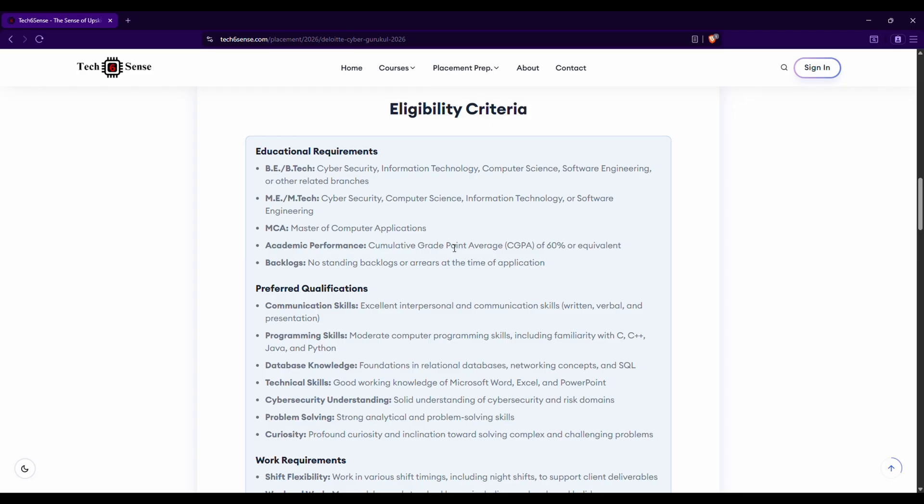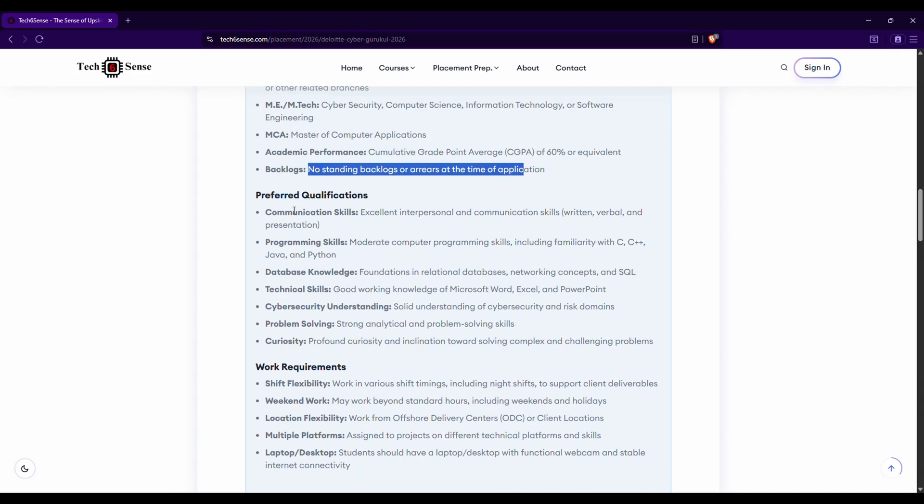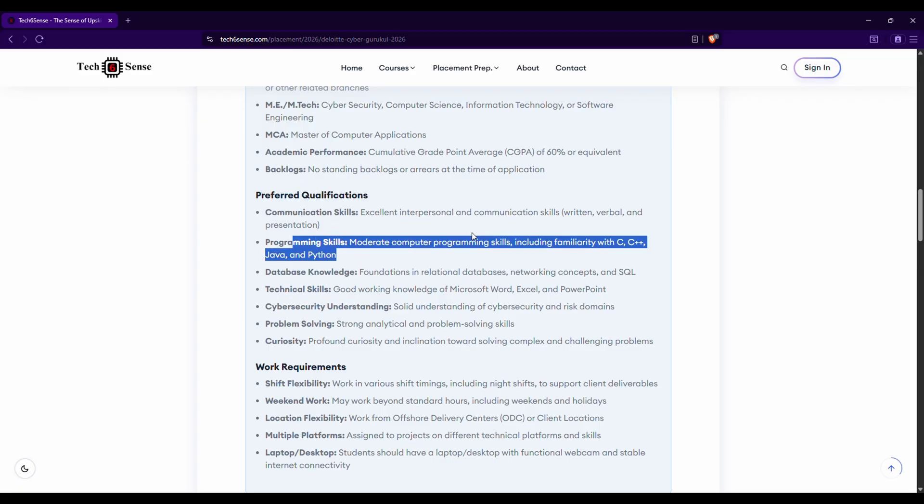Regarding eligibility criteria, all details are mentioned, but make sure you have a minimum of 60% marks throughout your academic career — 10th, 12th, diploma if applicable — and your CGPA as well. A minimum of 60% marks is very important, and students should not have any standing backlogs. These are key eligibility points, and certain soft skills and technical skills are also required.